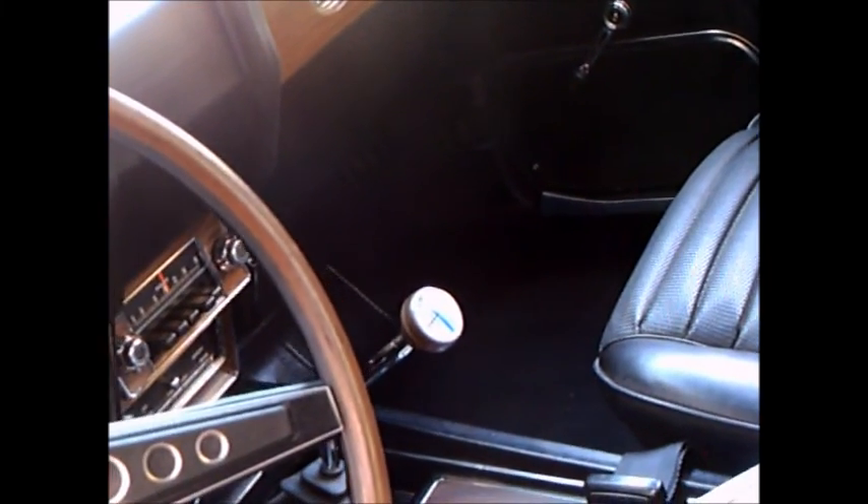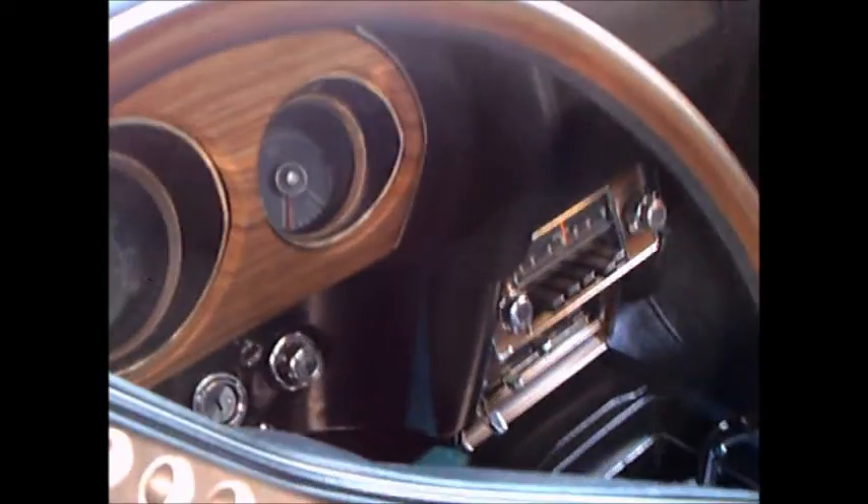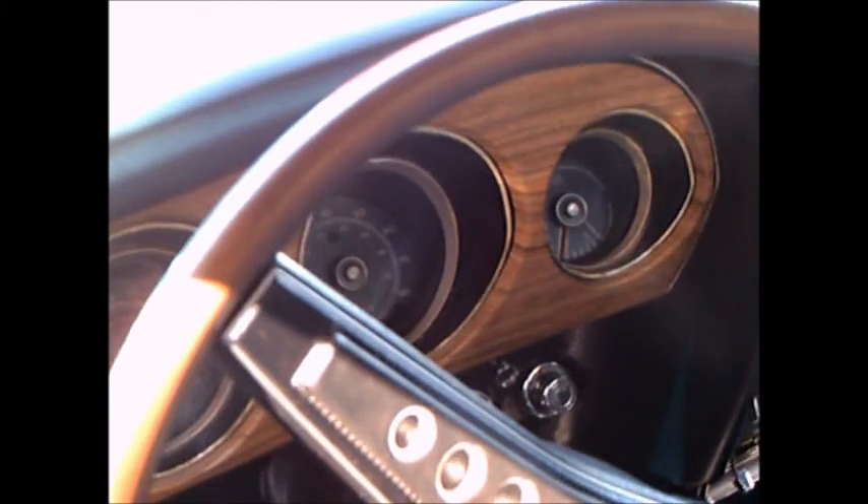Nice looking interior. Console on 4 speed. Plenty of wood grain here.